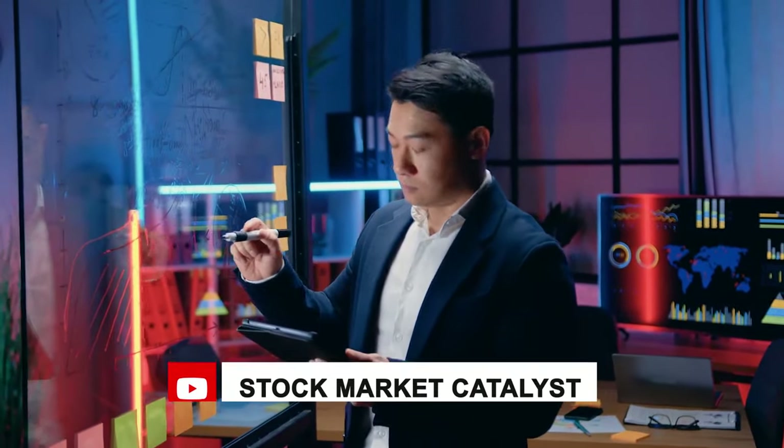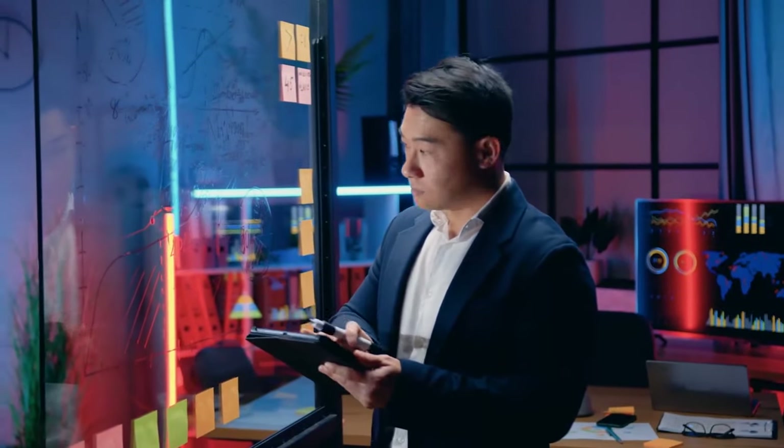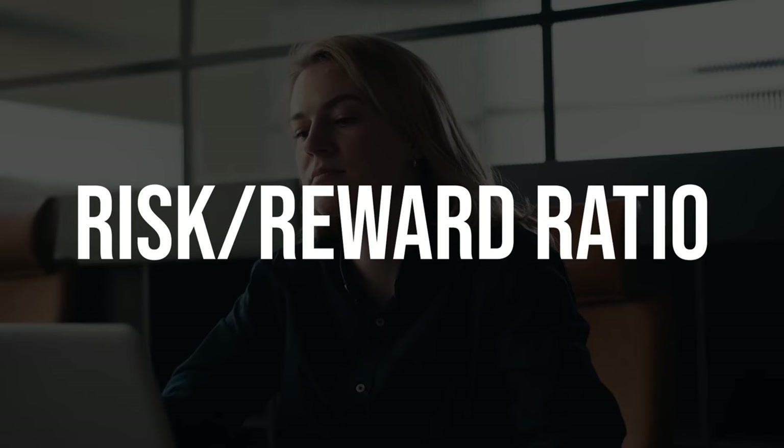Have you ever found yourself pondering the mysterious ways in which stock investors make their high-stakes decisions? Are you wondering about the secret sauce behind their ability to gauge the potential of an investment? Today we're unveiling a critical piece of a puzzle at the heart of their decision-making playbook: the risk-reward ratio.